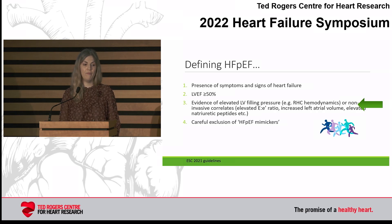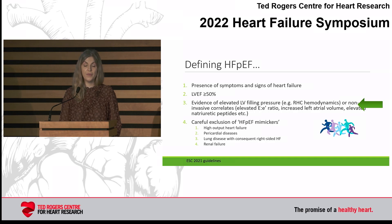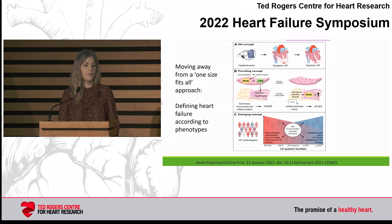When you're talking about HFpEF, it's also very important to carefully exclude mimickers, which I find sometimes to be very challenging. Things to consider would be high-output heart failure, for which there's an overlap with obesity, pericardial diseases, and as Mansoor mentioned, lung disease with consequent right-sided heart failure can mimic HFpEF, as well as renal failure.